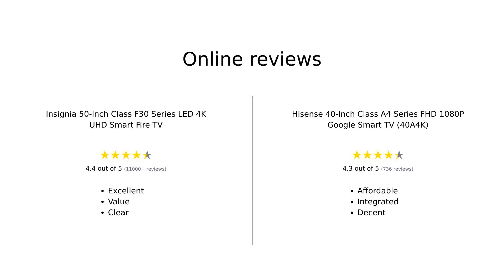Reviewers have a lot to say about both of these TVs. The Insignia 50-inch Class F30 Series LED 4K UHD Smart Fire TV is praised for its excellent 4K picture quality, ease of use, and value for money. On the other hand, the Hisense 40-inch Class A4 Series FHD 1080p Google Smart TV is appreciated for its affordability, built-in Google TV, and decent picture quality, although the sound quality could be better.